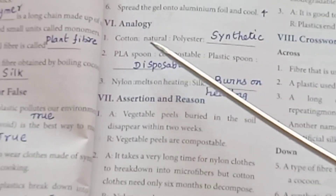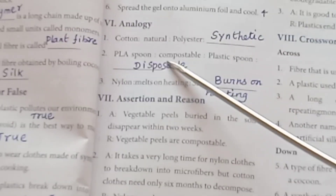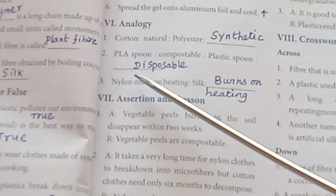Round 6: Classification. Cotton — Natural. Polyester — Synthetic. PLA spoon — Compostable. Plastic spoon — Disposable.